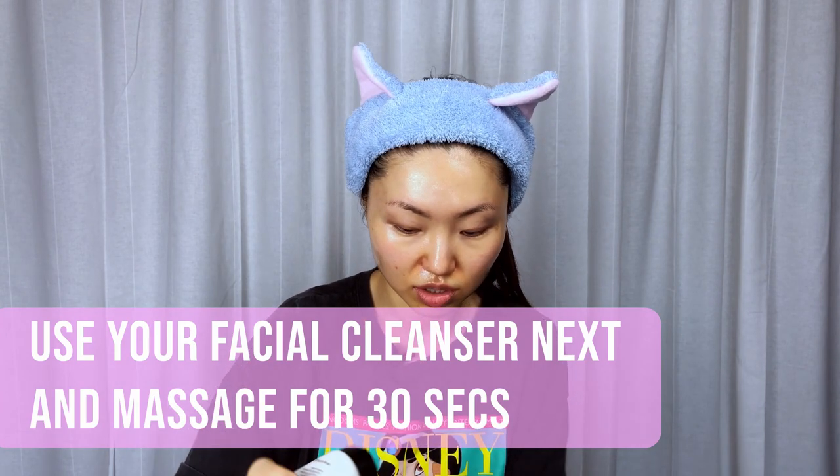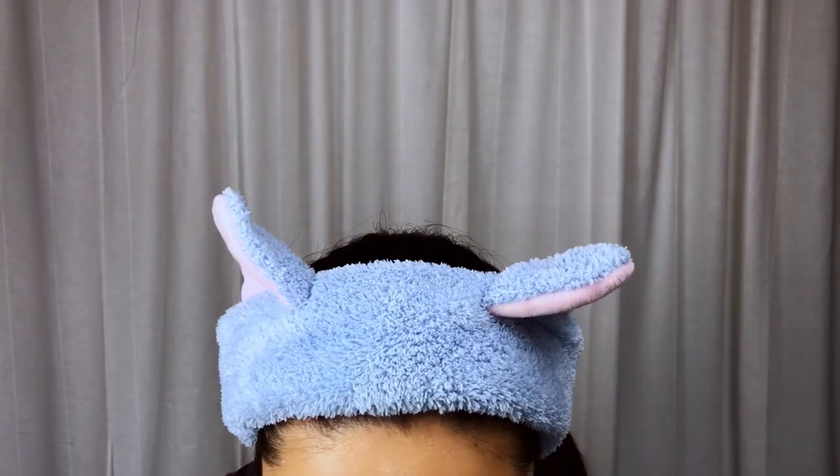Once you're done, you can choose to rinse your face and then go to the second step of your cleansing. Or in my case, because I have sensitive skin, I want to minimize the time my skin is being washed by water, since any washing would increase trans-epidermal water loss. So what I do immediately is use a cleanser — here I'm using a very gentle cleanser that has a little bit of salicylic acid, which helps to minimize any blackhead formation.